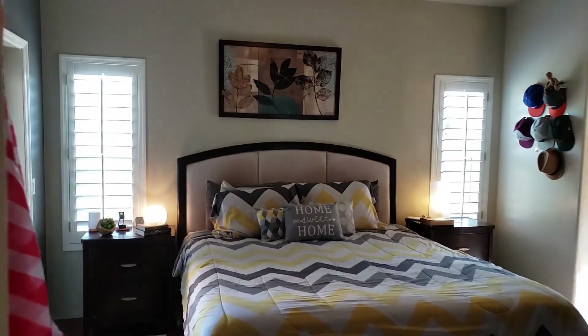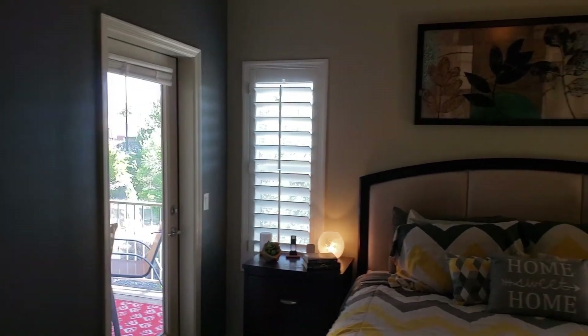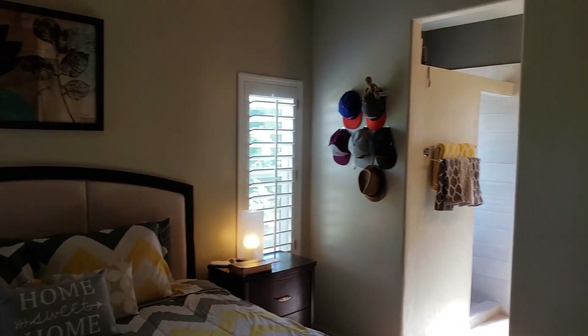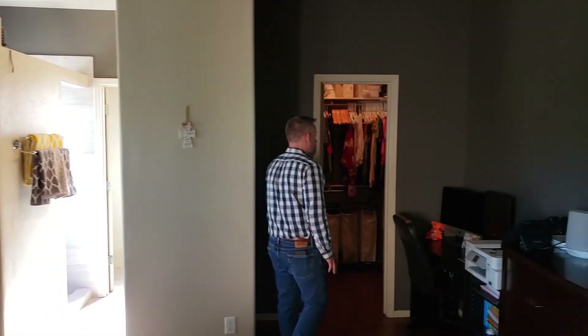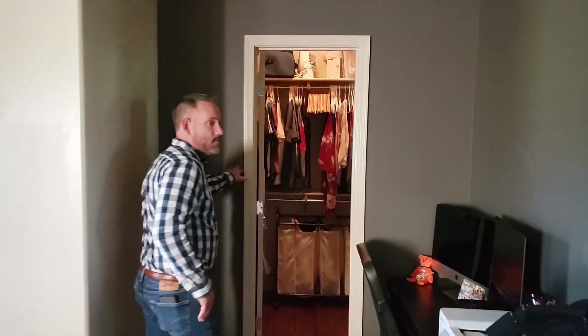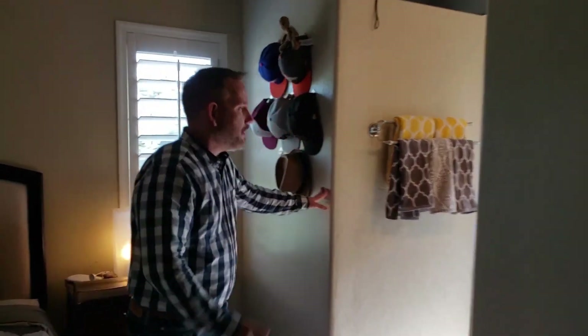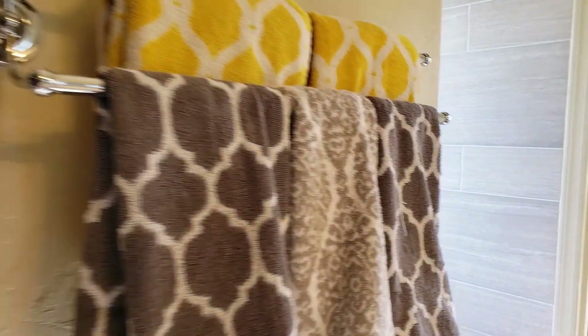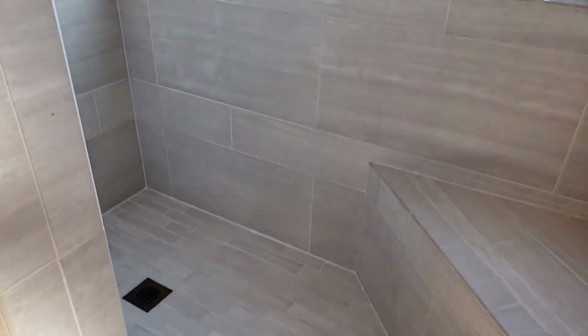Master bedroom — walk through real quick. Private access onto the deck from the master bedroom. Plantation shutters on everything that's here. A walk-in closet. And then I'll let Matt come around and show you the master bath. They just redid the shower a couple years ago — we took out one of the sitting tubs and put in a walk-in shower instead.